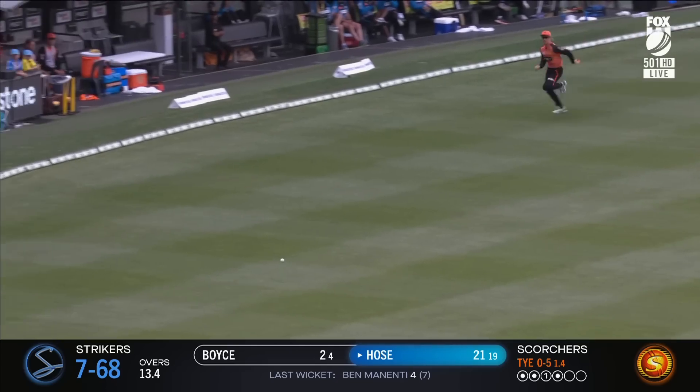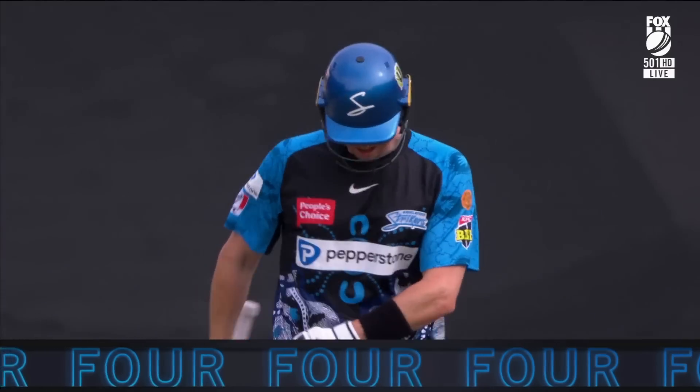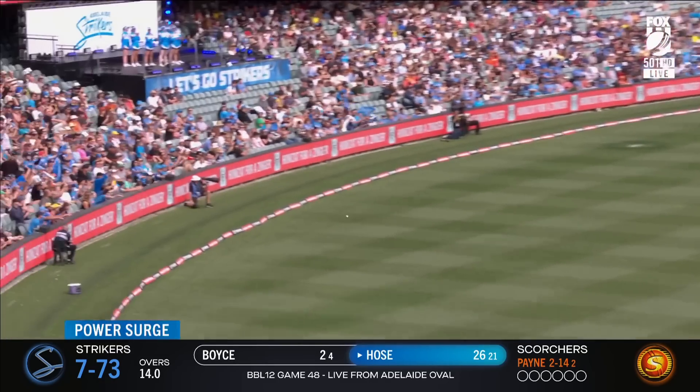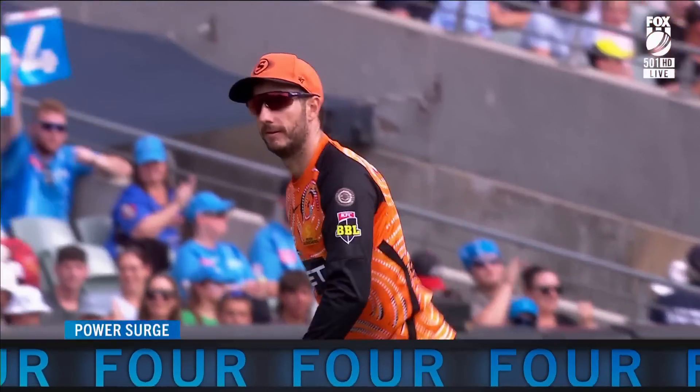The timing was good and he gets enough power into it to go all the way for four. Hose threads it through, gets it past — great start to the surge.